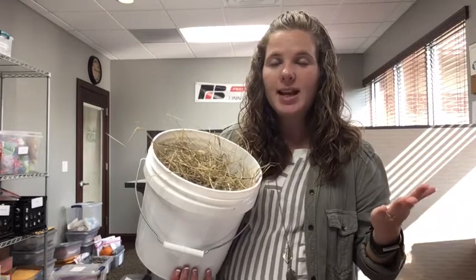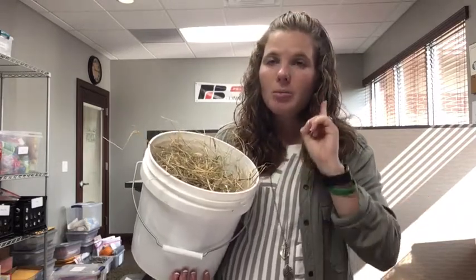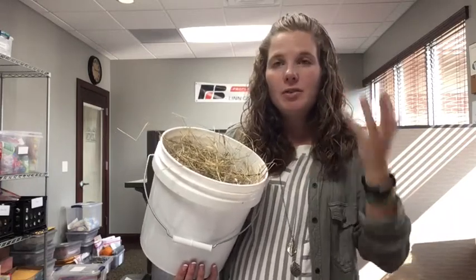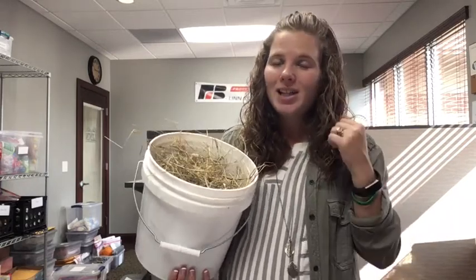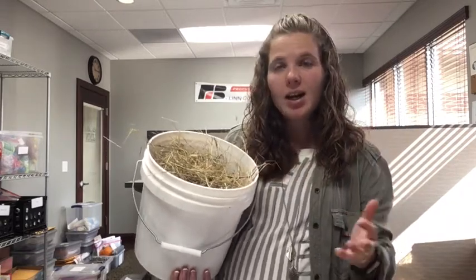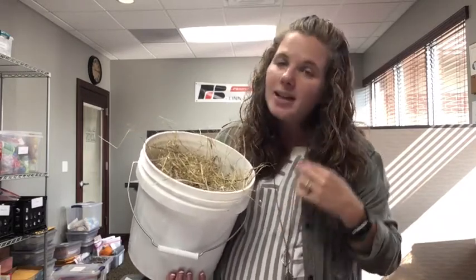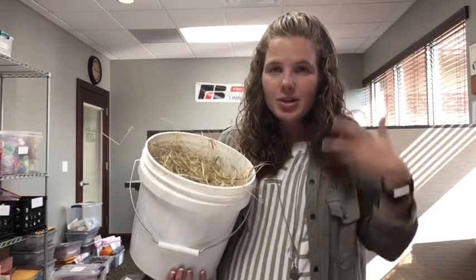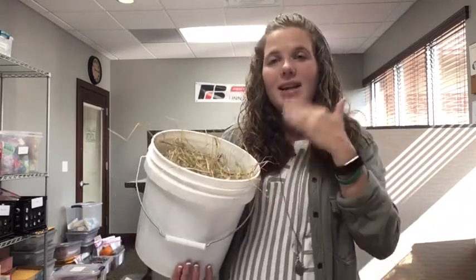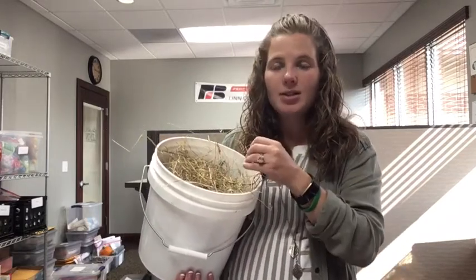A lot of people think ruminants have four stomachs, but they only have one stomach — their stomach has four chambers in it. If you've ever seen a cow out in the field, it kind of looks like they're chewing some gum. That is called chewing their cud. Cud is grass that has gone into the first chamber; they actually regurgitate it, or spit it back up, and chew it a second time. Then it goes into the second chamber. So grass is pretty complex to digest.